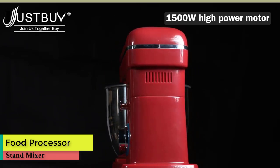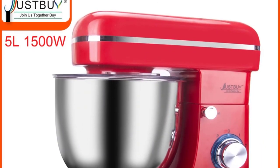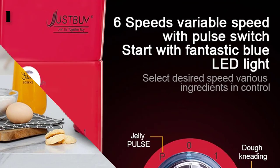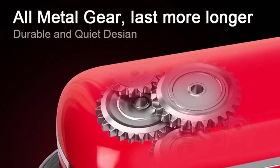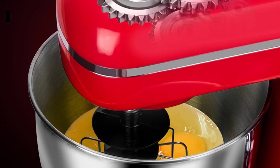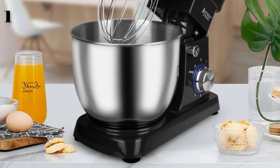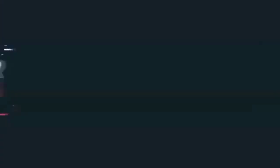Number 1 is a food processor — 5 liters, 1500 watts, 6-speed kitchen stand mixer with cream, egg whisk, blender, cake dough mixer, and bread maker function. Brand: Just Buy, power 1500 watts, voltage 220V, tilt-head design, stainless steel mixing bowl, 5-liter capacity, 6 speed settings, model LT-108.